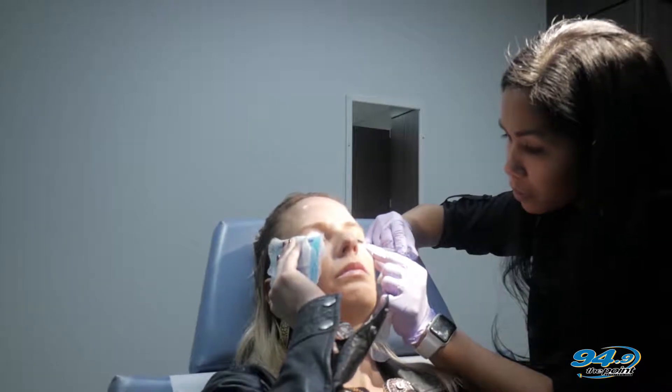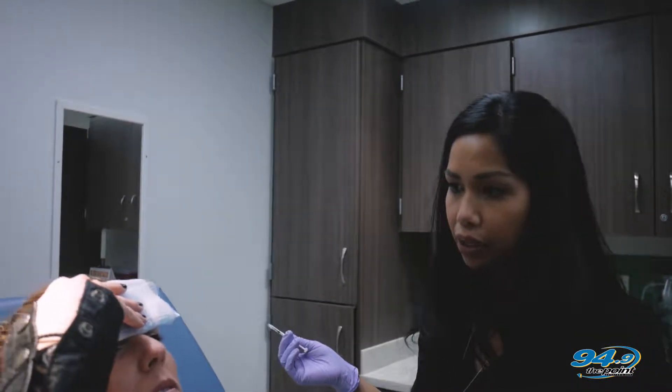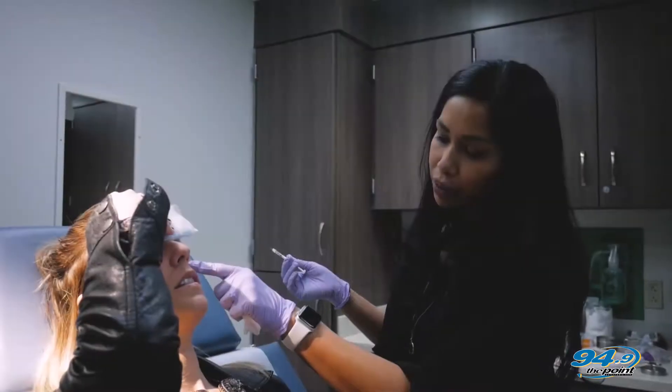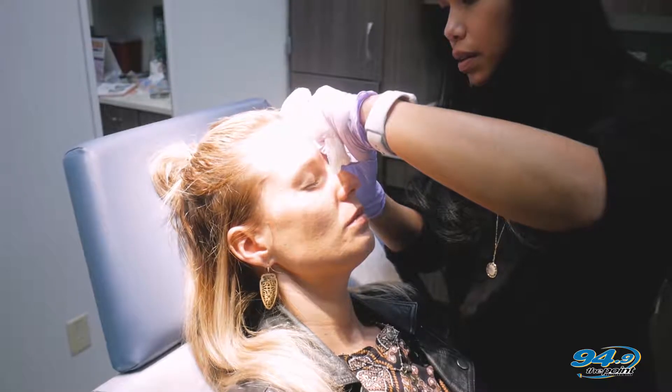So filler is another injectable, but it works in a different way. Filler is like a gel-like product and you actually put it under the skin to help lift it up. By putting it in the smile lines, you can help smooth out the transitions so they don't stand out as much.